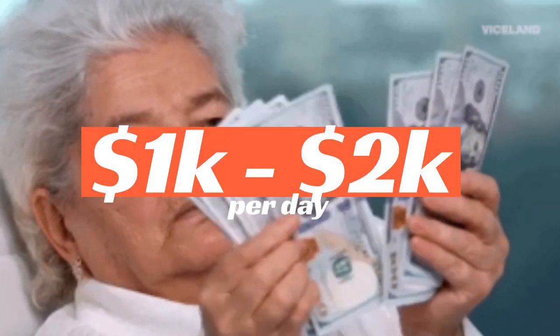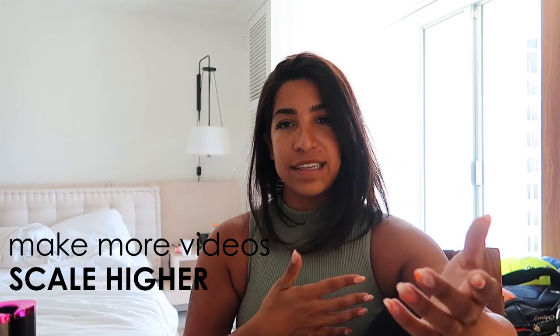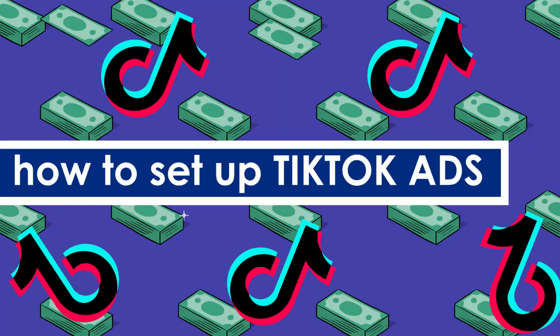I originally tested this product and scaled it with another video which was just content from the internet. This new video is just what I'm testing to see how far I can scale it. For the last two or three days since I started testing — not really scaling — I've been doing one to two thousand a day. I've also been on vacation so I haven't been focusing much on ads. Hopefully tomorrow when I get back home I'll start scaling more aggressively. If you want me to make a video on scaling this product, put a comment below.